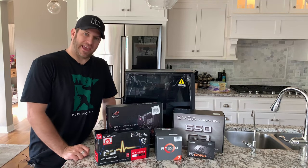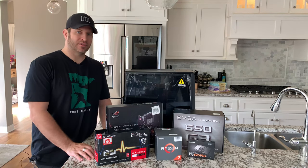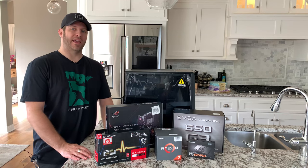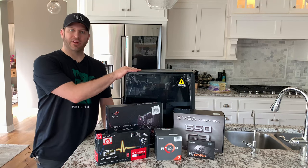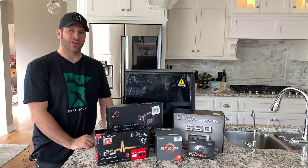My oldest daughter is getting ready to head off to college and instead of sending her off with the computer that we built in 2011 on an AMD structure, we're going to go ahead and give her a little bit of an upgrade today and hopefully send her off with something that's going to work for her for the next several years.